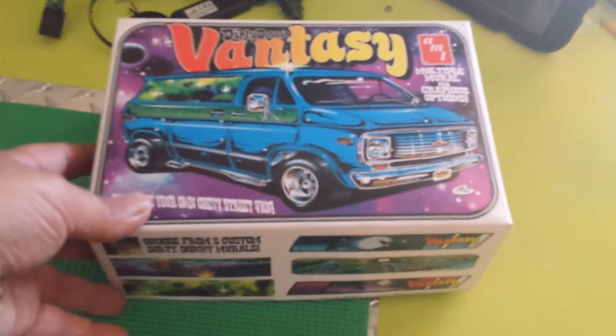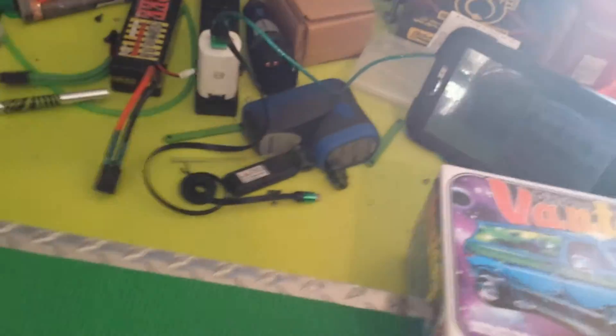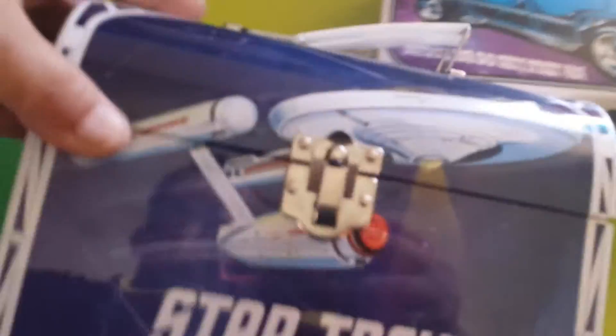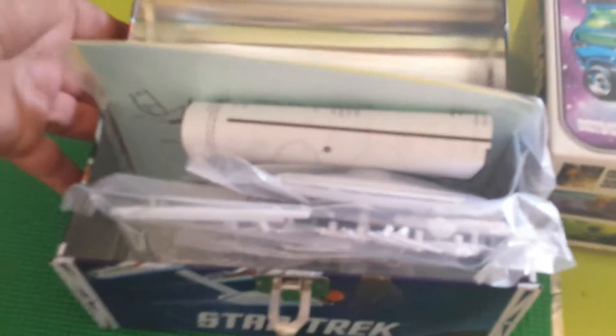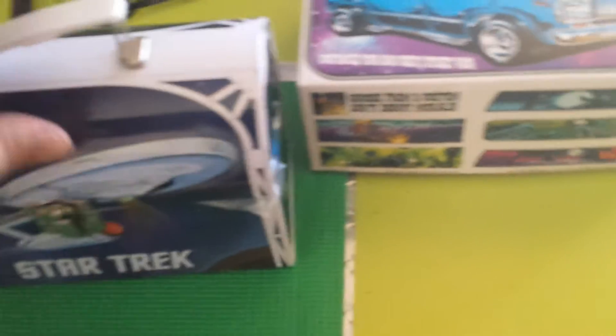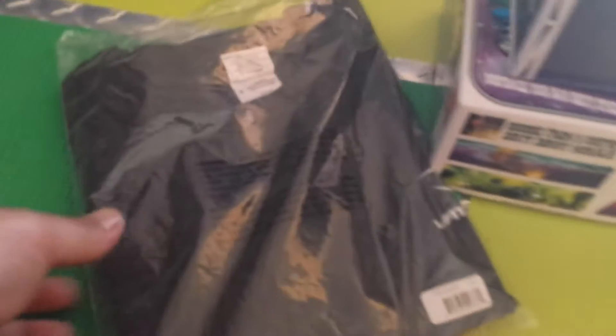The first donation is a model of a van — very cool van, everything you need is in there, I believe, except for the glue. There's a lot of items here, so bear with me. A Star Trek lunch box — what's cool about this is there's an Enterprise model on the inside. And of course they always donate t-shirts — there's a Ventura t-shirt here, size large. So that's three things so far.